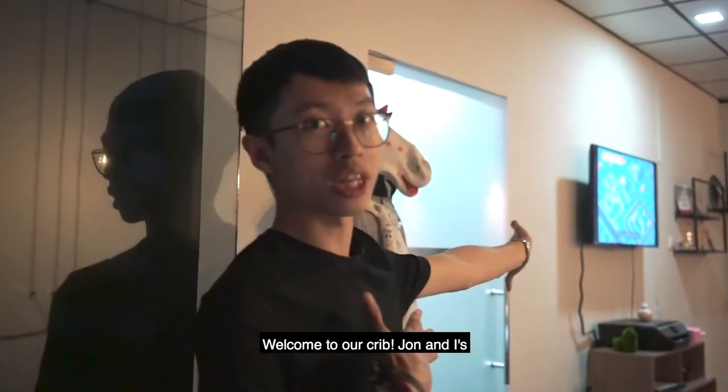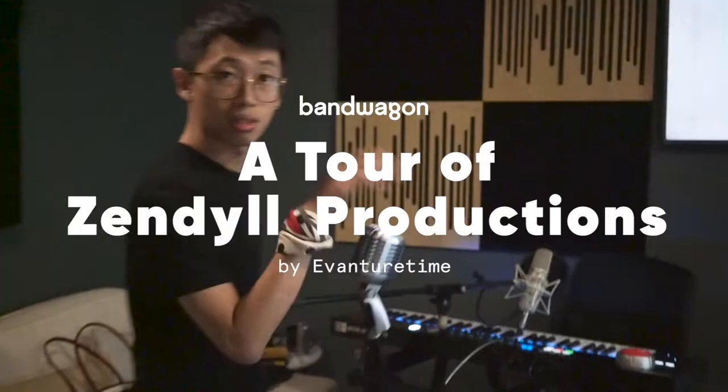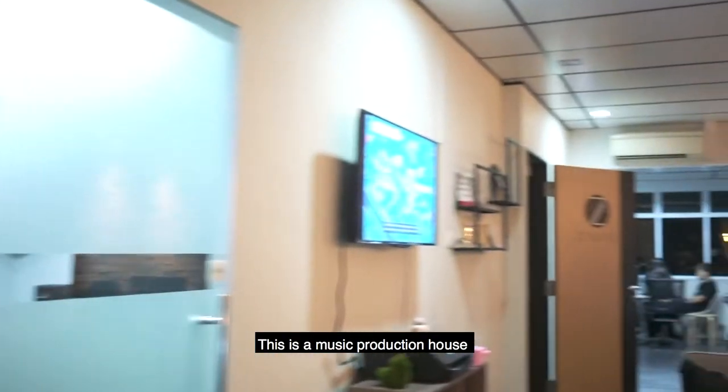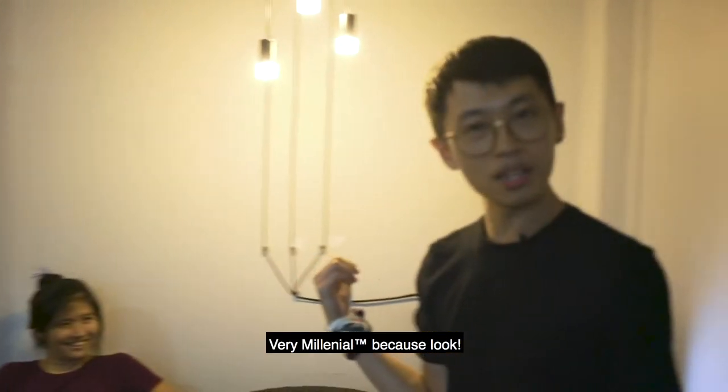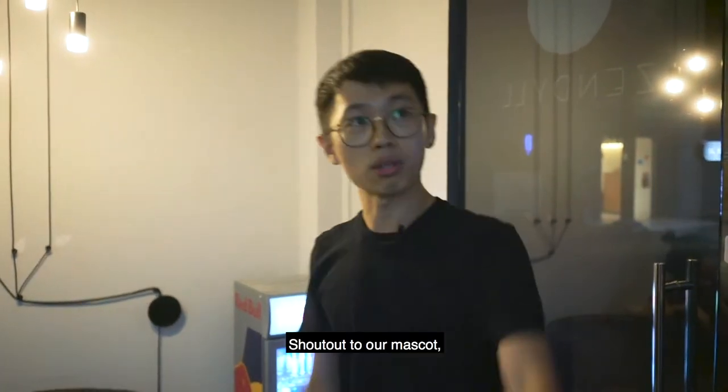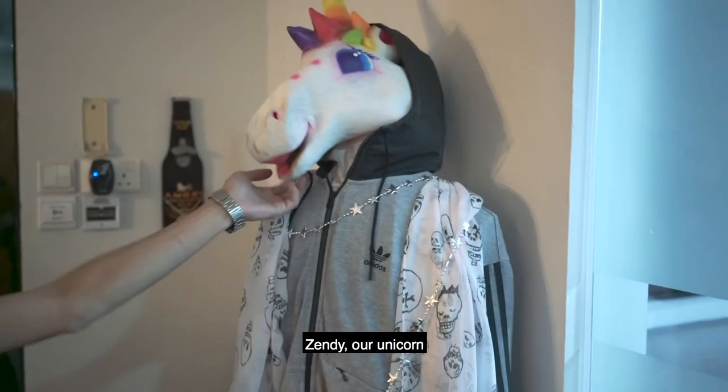Welcome to Our Crib, Jon and I. This is a music production house. Very millennial because look, it's very Instagram worthy. Shout out to our mascot, Zandy, our unicorn.